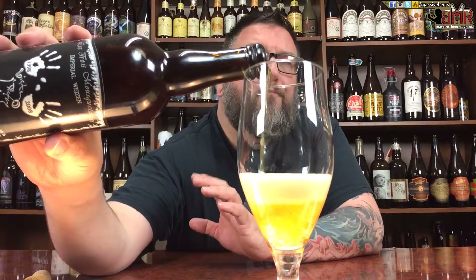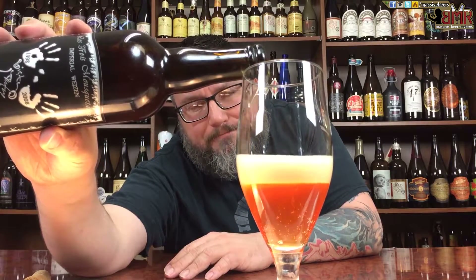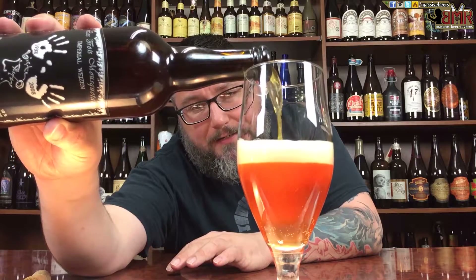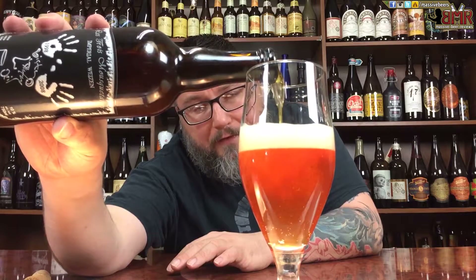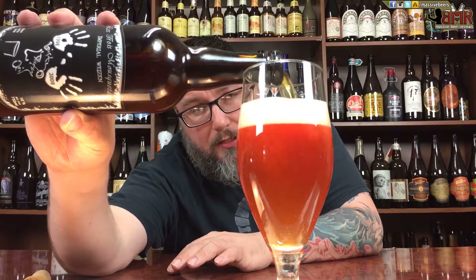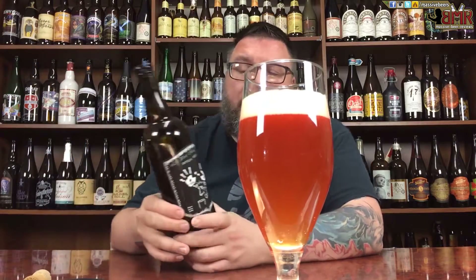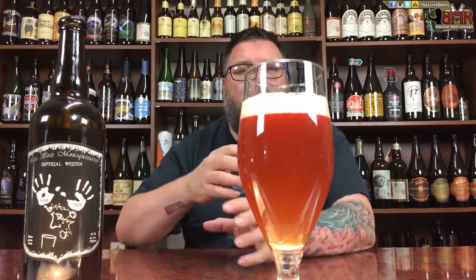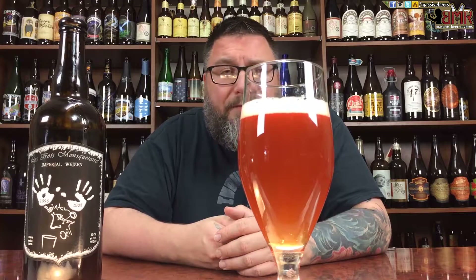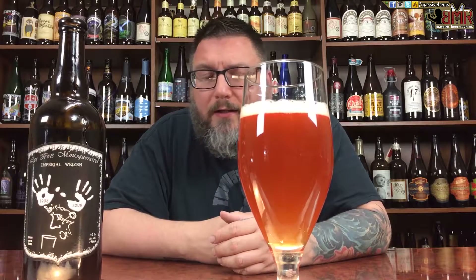Imperial Hefeweizen. Style-wise, not a style you typically come across more times than not. You're talking about an Imperial Hefe — you're probably going to get a bunch of kind of your jacked-up Weizen traits, but at the same time you're going to get a little bit of Doppelbock fun in there. You might get a little bit of banana, a little bit of fruitiness, definitely a bit of funkiness, hopefully a nice wheaty kind of vibe going on.